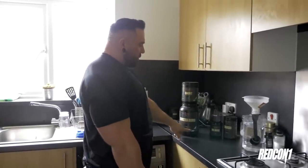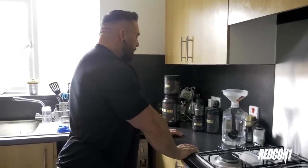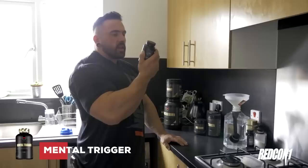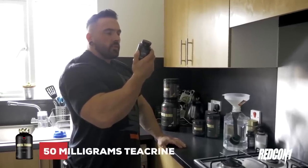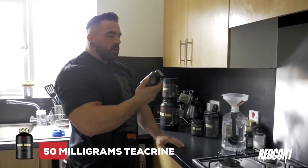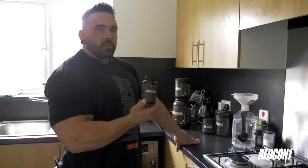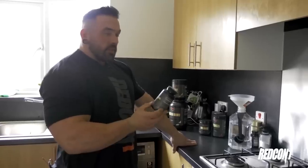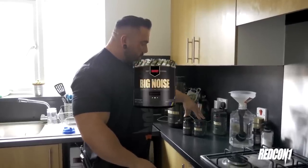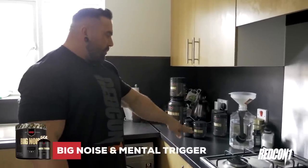Always go for the unflavoured Clusterbomb. Now, pre-workout is where the fun stuff is. One of my favourite products is the Mental Trigger. I'm a massive fan of TeaCrine, and this has 50 milligrams of TeaCrine in there, which I think is about right. Some brands may put more in — I think it's too much. This is called Mental Trigger, not 'mentally feel absolutely wrecked because there's too much TeaCrine in it.' So this is perfect. And I stack this with the Big Noise, which is the pump product — it's got glycerol powder in there, which is why it's quite clumpy. These two together are absolutely my favourite pre-workout.